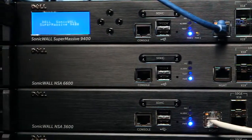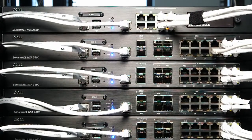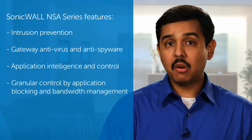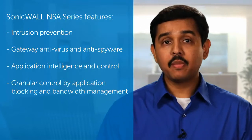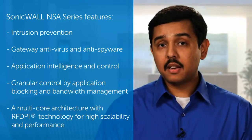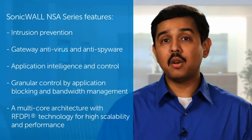Using the same architecture as the flagship SuperMassive next generation firewall line, the NSA series offers Dell's acclaimed ease of use and high value, while still achieving a low cost of ownership. The Dell SonicWall NSA series features a suite of tools including intrusion prevention, gateway antivirus and anti-spyware, application intelligence and control, and offers granular control by application blocking and bandwidth management. A multi-core architecture coupled with Dell SonicWall's patented RFDPI technology offers extremely high scalability and performance for even the most demanding environments.